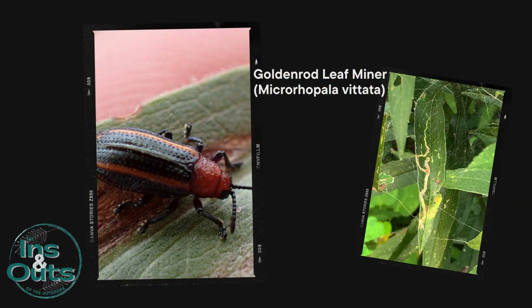This is the goldenrod leaf miner. This tiny beetle starts its life journey within the very leaf of the goldenrod, creating these unique trails we see.